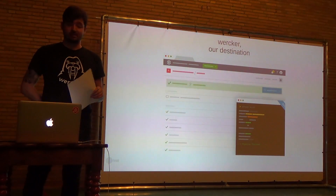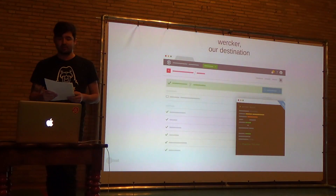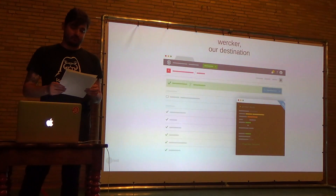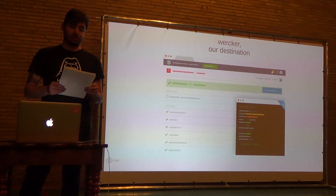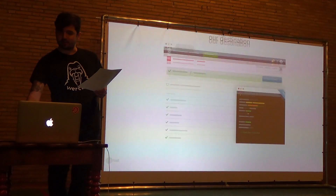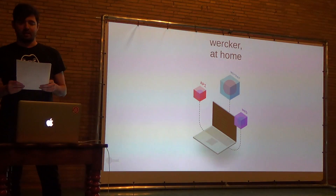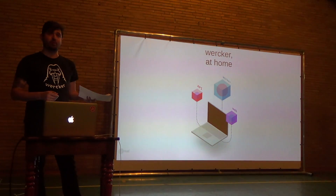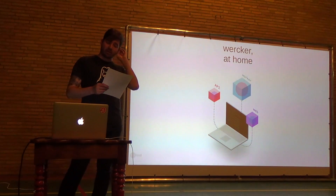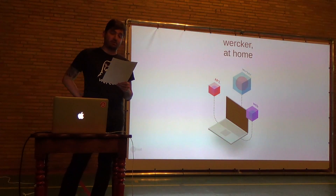We're a company that believes heavily in developer experience — basically improving the day-to-day lives of people who are creating applications and libraries by making it easier to automate your tasks via pipelines, share best practices through steps, and share the artifacts and containers you produce with your team or users. You can actually take this same journey from home. Since we made the switch to a Docker-based backend, we've been able to ship our pipeline runner — the same thing that we use on the website — to you to download at home.